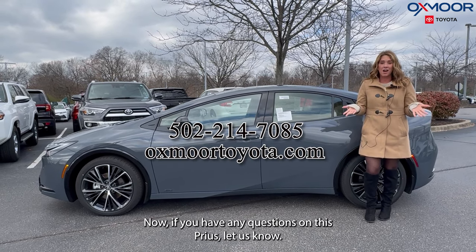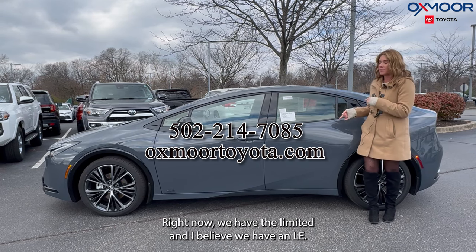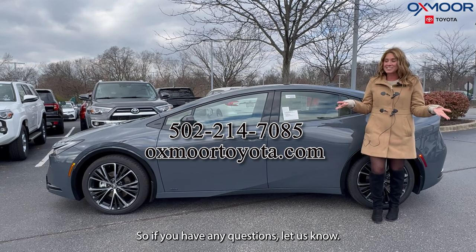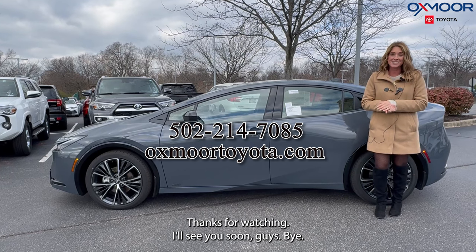If you have any questions on this Prius, let us know. We have two in stock right now — the Limited and an LE. All of our contact info is listed right here. Thanks for watching. I'll see you soon, guys. Bye.